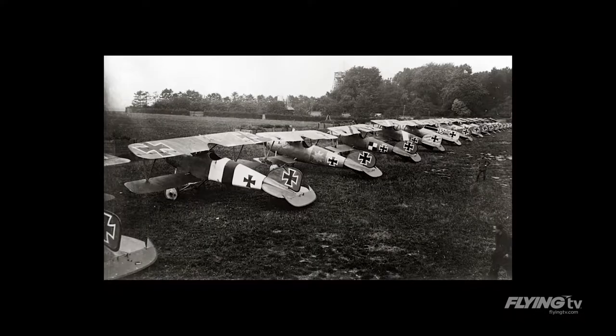This is one of my latest acquisitions here. It's a World War I German Albatross fighter. It's got a streamlined wood fuselage, and it was a classic airplane of World War I.